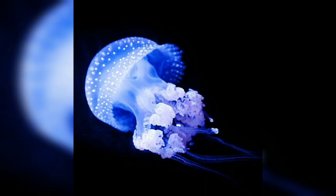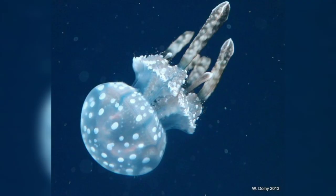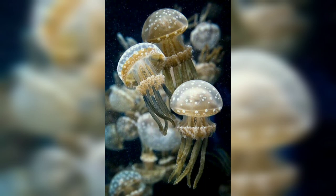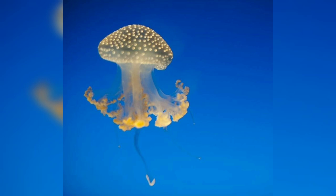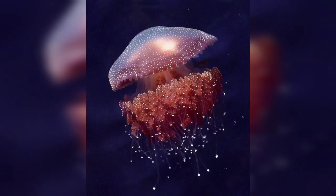We will now talk about their behavior. Spotted jellyfish are a unique species in that they do not completely rely on currents to move through the water. They have the ability to pulse their bells, enabling them to swim, allowing them to move more quickly and in a more controlled manner.